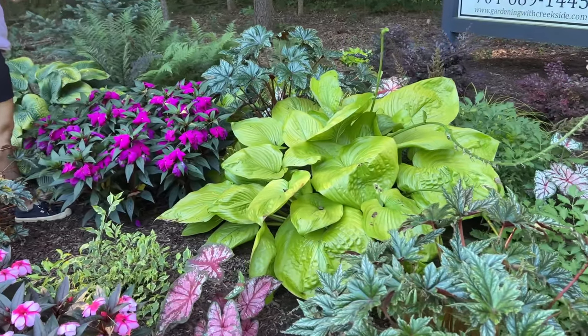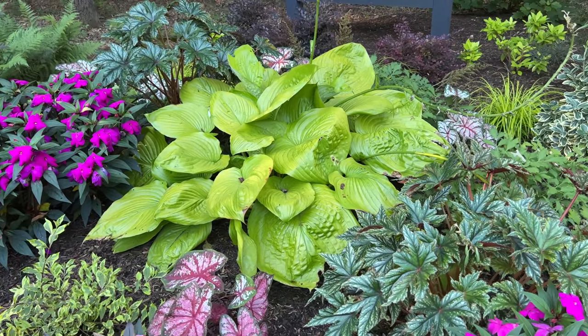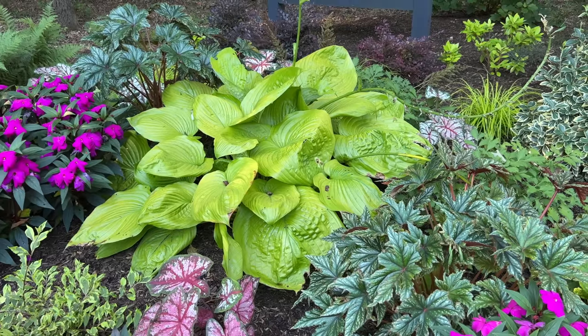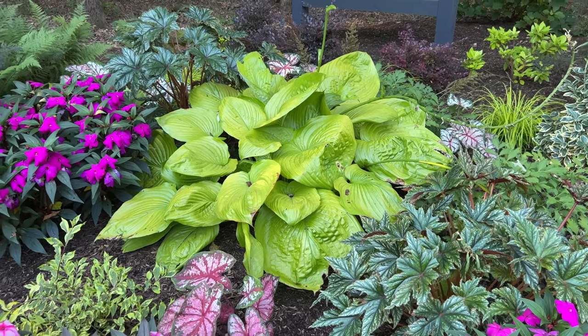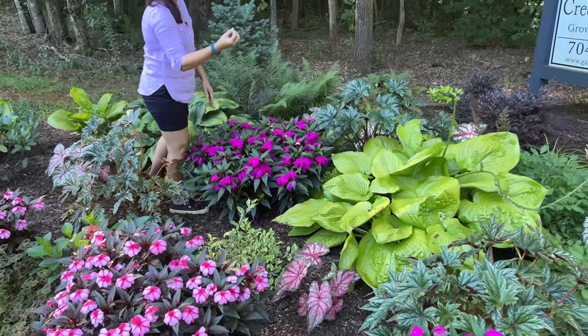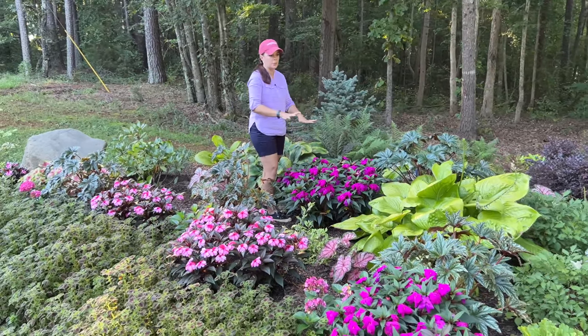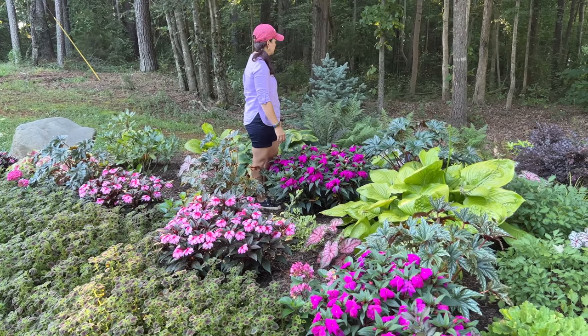These hostas always stay here, coming in and filling in with those impatiens. You've got gorgeous dark leaf with really nice purple, and I've mixed the pinks and the purples together so they play off each other really nicely.